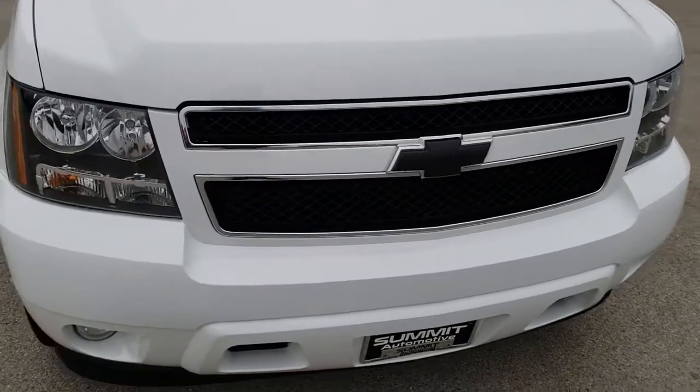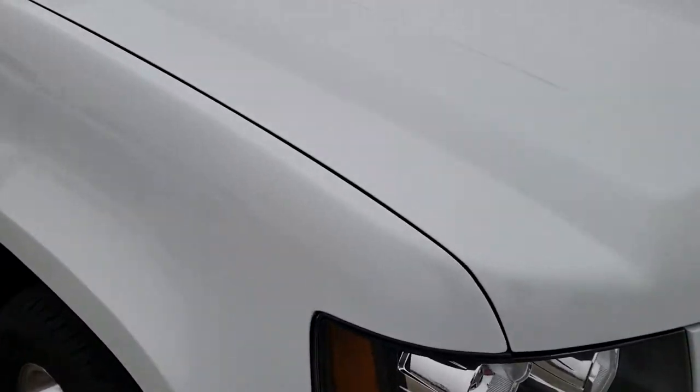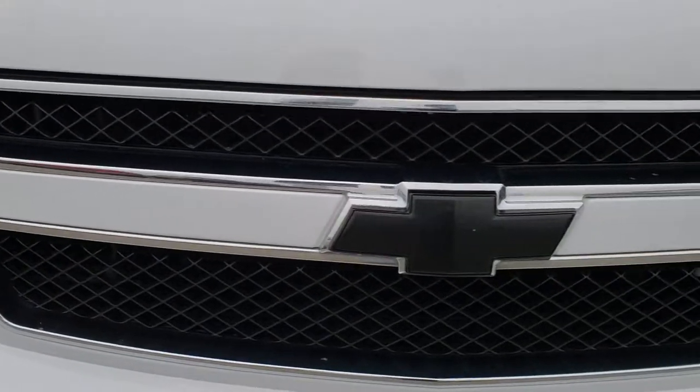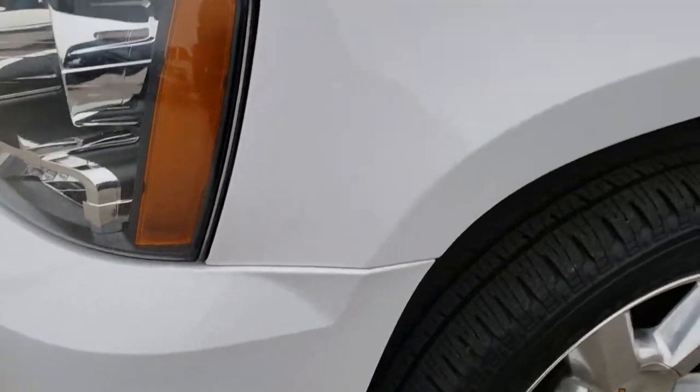Today we are checking out this super clean Chevy Suburban LT1. This vehicle has a 5.3 liter V8 motor. From this HD video, you will be able to tell that this Suburban is extremely clean all the way around, inside and out, and in excellent condition.